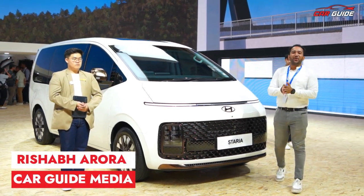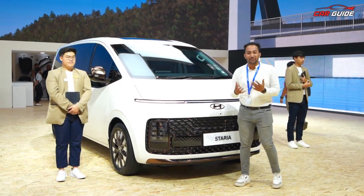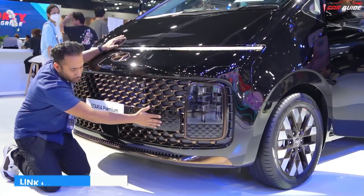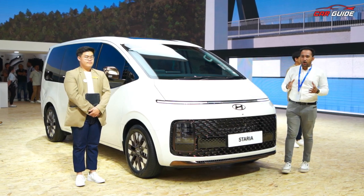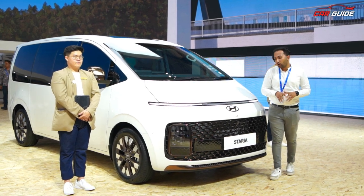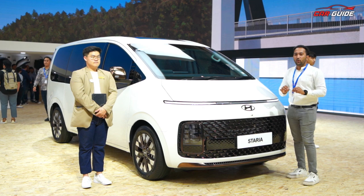Hello everyone, welcome back to another video. Today we have the all-new Stariya. This is a premium 7-seater car. Although there is a 12-seater variant, we have already covered it. But in the 7-seater, there are many special features. If you are thinking about traveling with a family, or you belong to the hotel industry and want a premium car, Stariya could be the one for you.